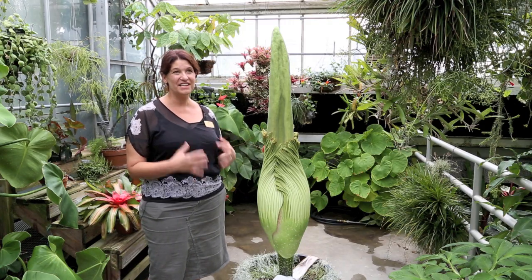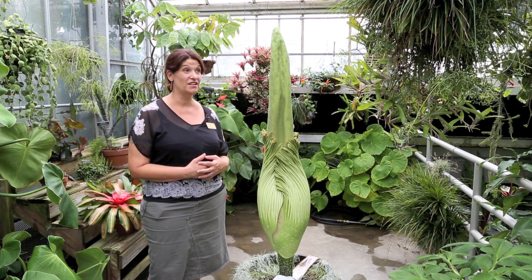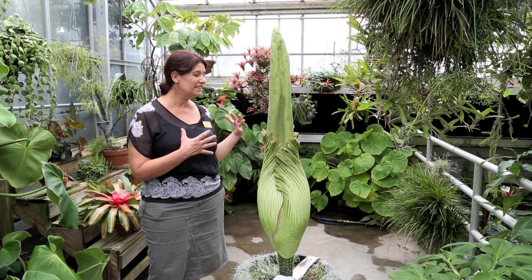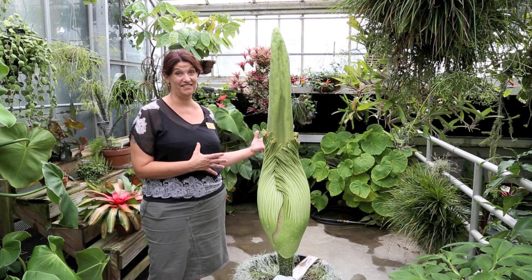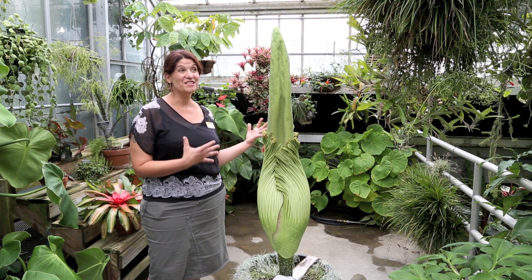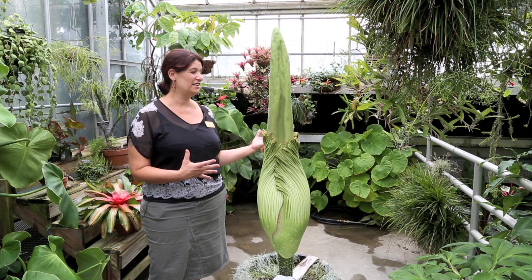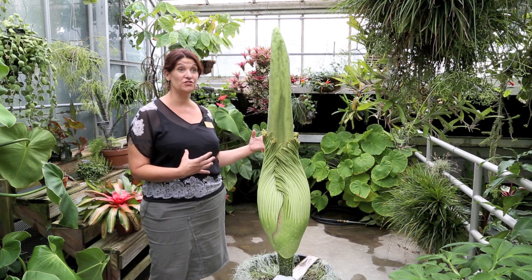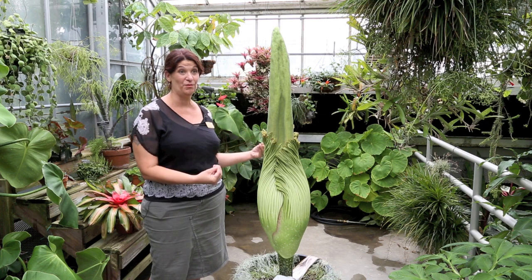The really crazy thing about this time — because it will be the third time that UNC Charlotte has bloomed one of these — is that we may have a chance to pollinate this plant. That's something that no other botanical garden in the United States has really had the opportunity to do, by using pollen from a live plant nearby.